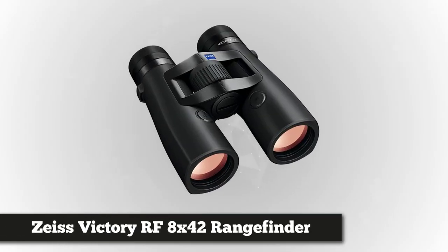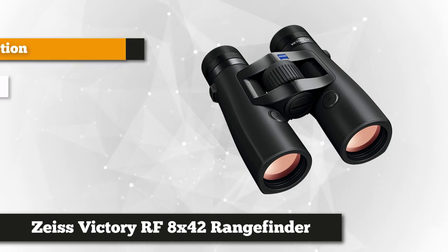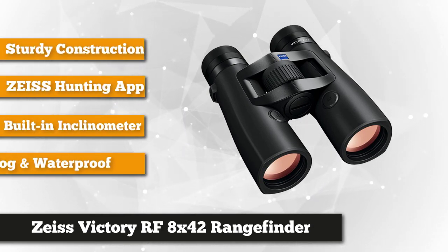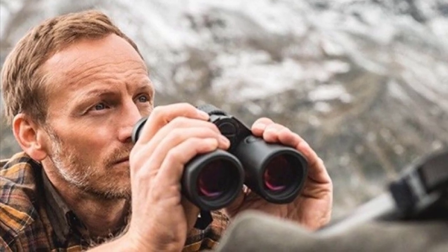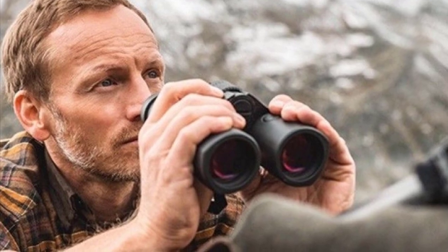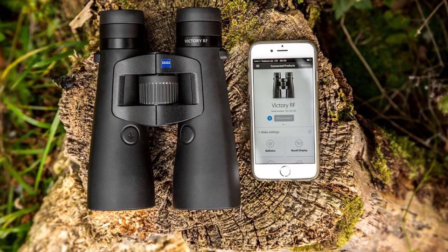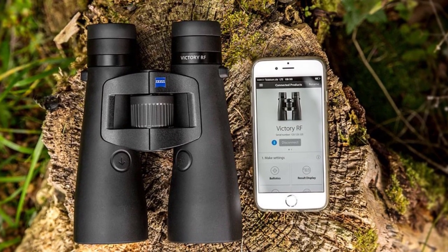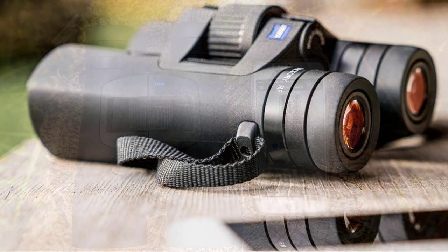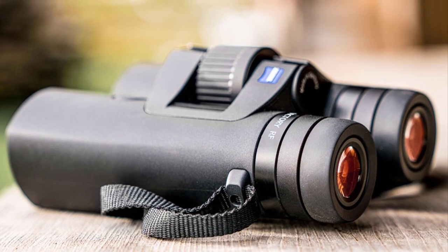As number 3, we have the Zeiss Victory RF 8X42. The rangefinder series from Zeiss features a built-in inclinometer that gives hunters holdover values for up to 6 ballistics profiles. The rangefinder determines the precise distance of your target, up to a maximum range of 2.3km. With 8X magnification and a 42mm objective lens, these binoculars are best for daytime hunting. Use Bluetooth to connect to your phone and synchronize with the Zeiss hunting app to transfer your personal ballistic data. The binoculars have storage for up to 9 ballistic profiles and are both fog-proof and waterproof, withstanding even the harshest hunting conditions.